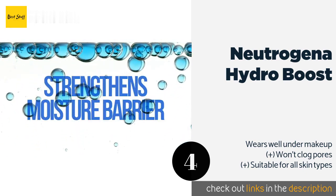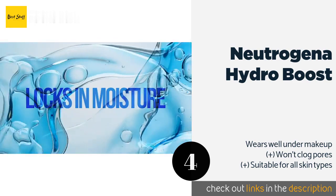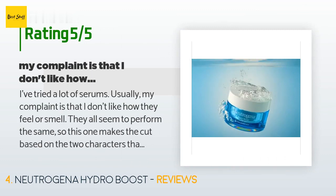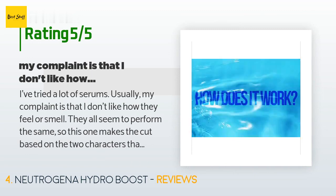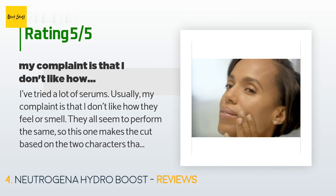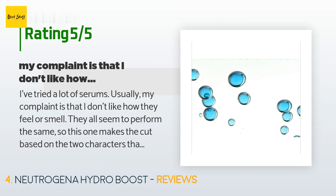This product is available on Amazon for $11. Check out the link in the YouTube description below. There are 2,394 reviews with an average rating of 4.6 stars. A customer said: I've tried a lot of serums — usually my complaint is that I don't like how they feel or smell. They all seem to perform the same, so this one makes the cut based on those two characteristics.